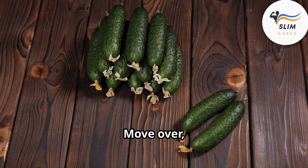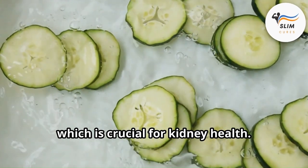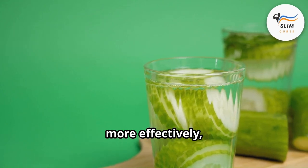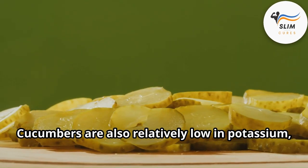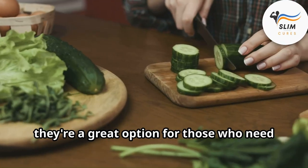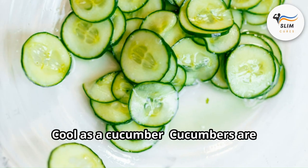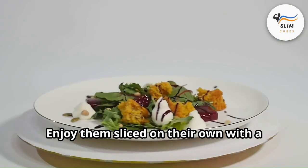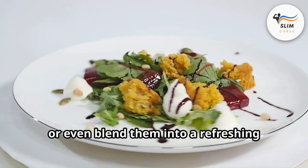Cucumbers: the cool and hydrating sidekicks. Move over, celery juice — cucumbers are another excellent source of hydration, which is crucial for kidney health. When you're properly hydrated, your kidneys can flush out waste products more effectively, including creatinine. Cucumbers are also relatively low in potassium, which can be a concern for some people managing their creatinine levels, making them a great option for those who need to watch their potassium intake. Enjoy them sliced with a sprinkle of salt and pepper, add them to salads for a cool crunch, or blend them into a refreshing gazpacho soup.